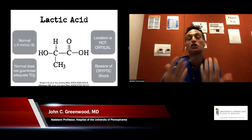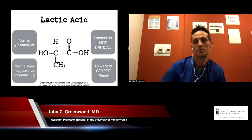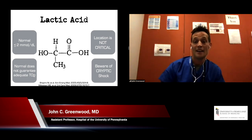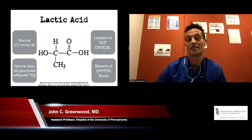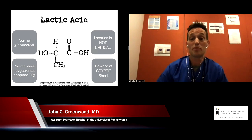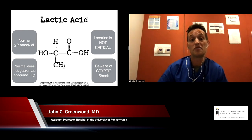As we transition to thinking about perfusion — not just the macrocirculation — let's briefly cover some basics. A normal lactate is generally less than or equal to two. Anything more than that is now considered a sign of organ malperfusion and something we need to be more thoughtful about. Location of measurement isn't critical — we can get it from a peripheral IV — but it doesn't guarantee that we're getting adequate blood flow to our tissues, which is a vital thing to recognize.